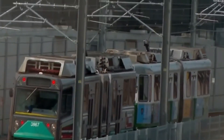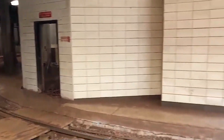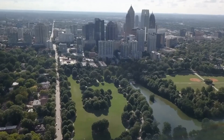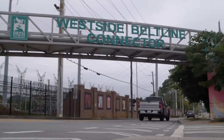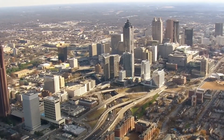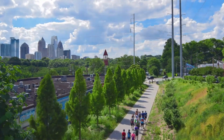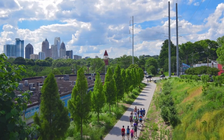Additionally, the project navigates complex logistical challenges associated with constructing and maintaining infrastructure across active urban environments without significant disruptions to the daily lives of Atlanta's residents. Overall, the Atlanta Beltline project exemplifies the potential for urban redevelopment to transform cities into more connected, sustainable, and vibrant communities. As it progresses, the Beltline is expected to enhance Atlanta's appeal, improve quality of life for residents, and attract new businesses and tourists to the area.